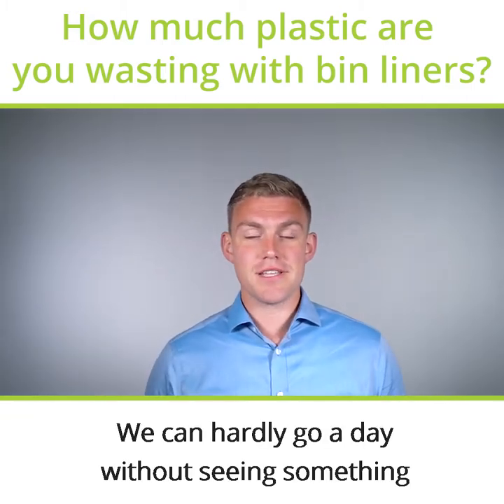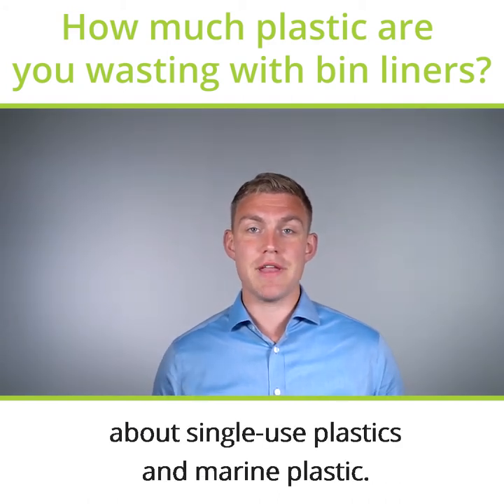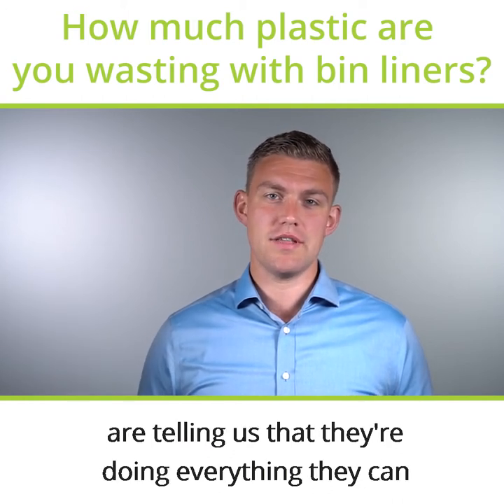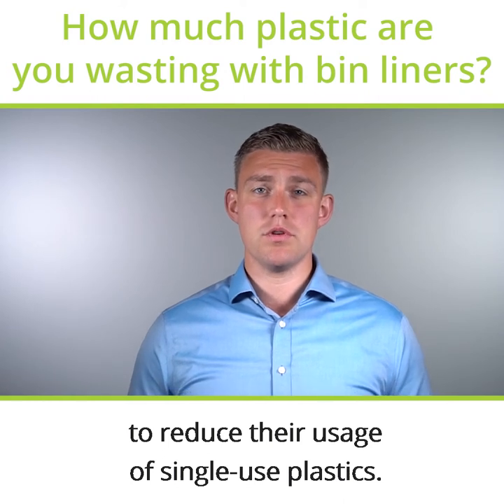We can hardly go a day without seeing something on the news or on social media about single-use plastics and marine plastic. So many companies that we talk to every day are telling us that they're doing everything they can to reduce their usage of single-use plastics.